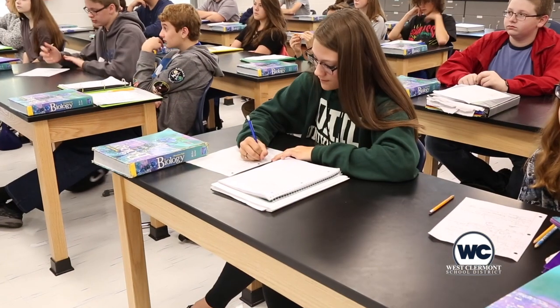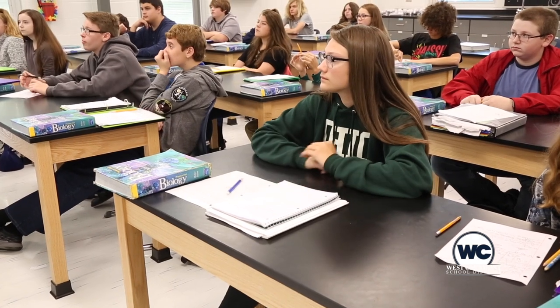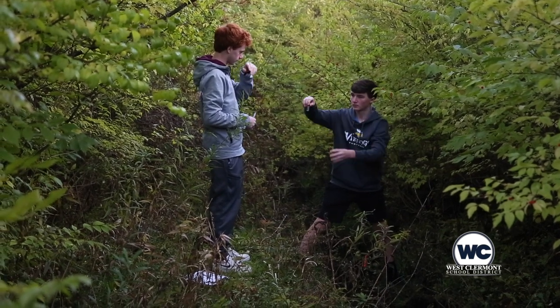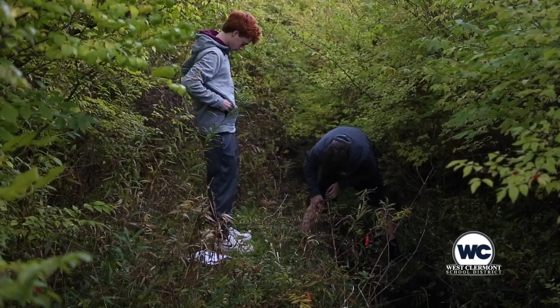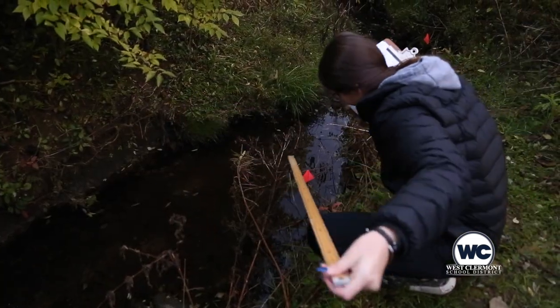I feel like I learned how to actually do hands-on projects better, because when you're in a class and you're sitting down and working with a partner or two on a paper, that's not really hands-on activity. But going outside and actually taking your own water samples and analyzing your own data and all that — it's just good to learn.